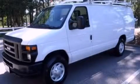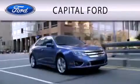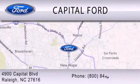Please call us today for more information on this great vehicle. Capital Ford is dedicated to doing everything possible to ensure that the experience you have selecting your vehicle is as pleasant as possible. We are located at 4900 Capital Blvd in Raleigh.